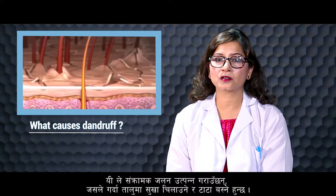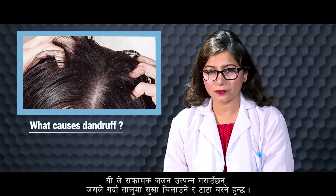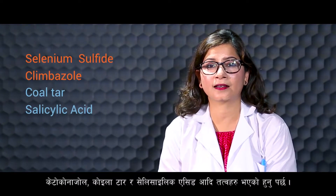These fungi cause infection and inflammation, resulting in scaly, itchy and raised patches on the scalp. For effective treatment of dandruff, one should use a shampoo containing ingredients such as selenium sulfide, climbazole, ketoconazole, coal tar, salicylic acid, etc.